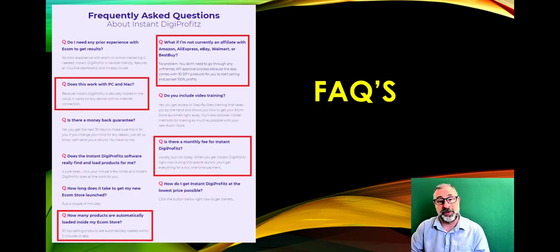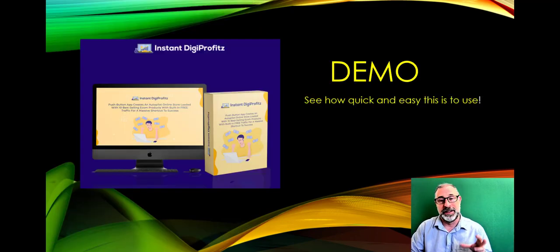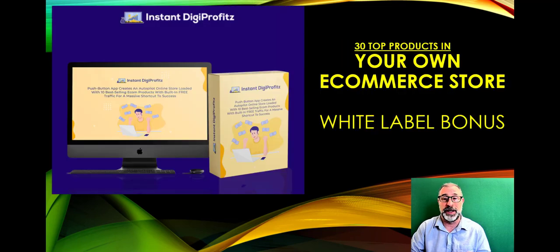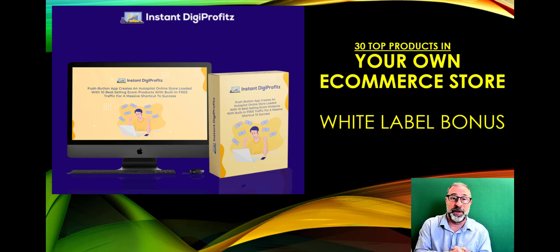It works on any device — tablet, PC, anything. The demo clearly shows where to put your affiliate link. You get a great free gift to learn more about e-commerce. The product already has great products within it, and the white label bonus is proven to sell massively — use it as a giveaway or with all your different offers.